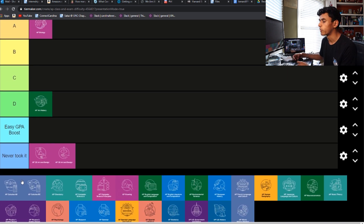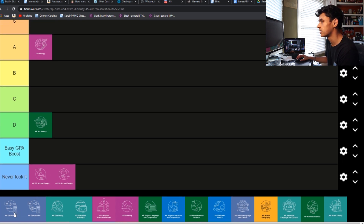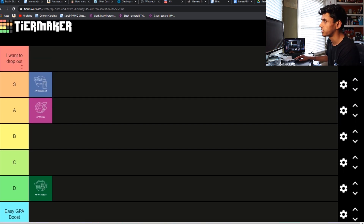Next is AP Calc AB. This one was pretty difficult, especially starting off. But once you finally learned what a derivative was, it got a little better — but then related rates were introduced and optimization, and it just went downhill again. So I thought Calc was a pretty difficult class, especially AP. I'm going to drop that into S tier.